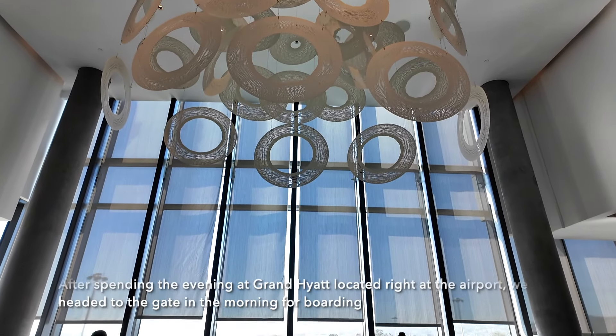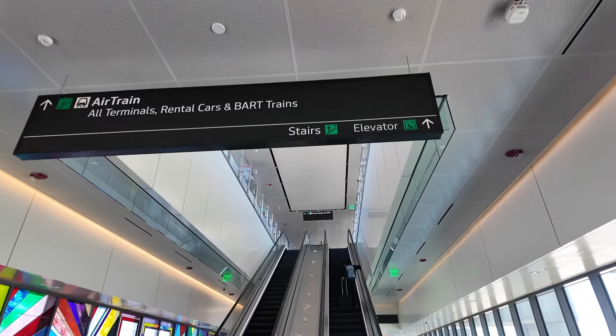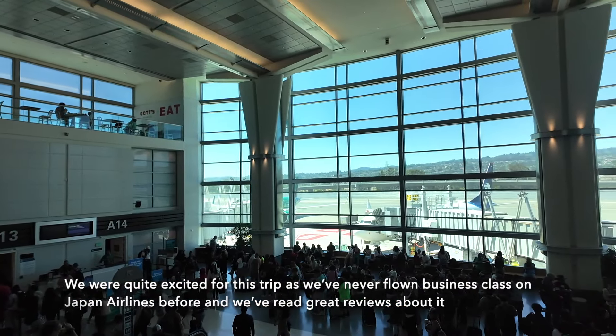After spending the evening at Grand Hyatt located right at the airport, we headed to the gate in the morning for boarding. We were quite excited for this trip as we've never flown business class on Japan Airlines before, and we've read great reviews about it.